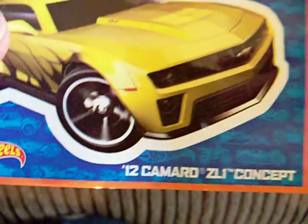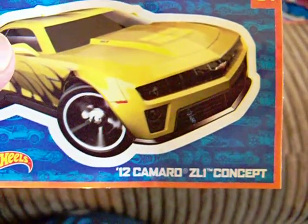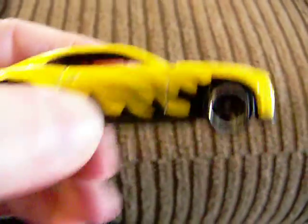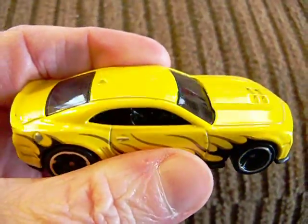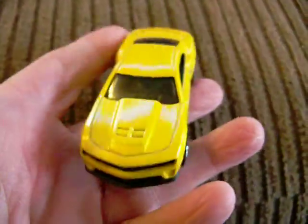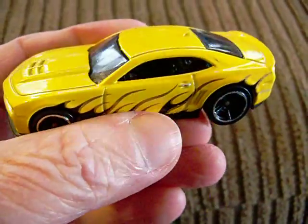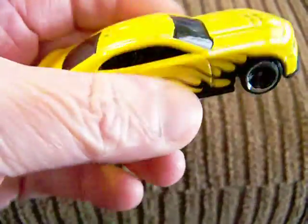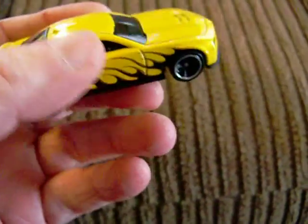Now the next one, number 4, is the 2012 Camaro ZL1 Concept. That is number 4 — let's take a look at it. There it is. That's nice too, very nice. I like that. Here is the base of it. That is a nice one. So you kind of get an idea, if you don't want to pick up all 12, which ones you can get if you want to get some.